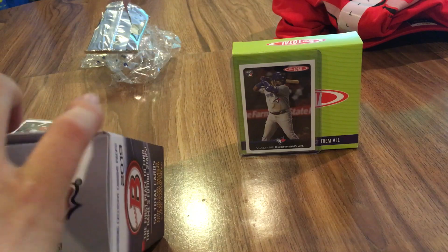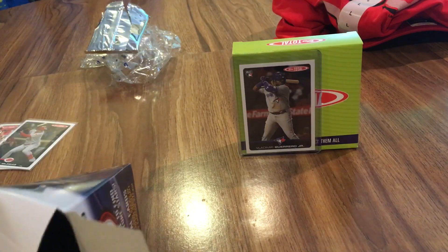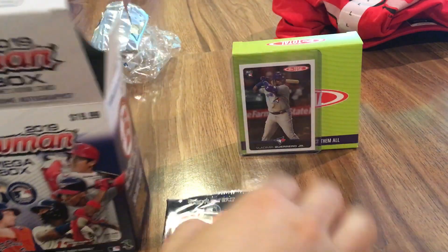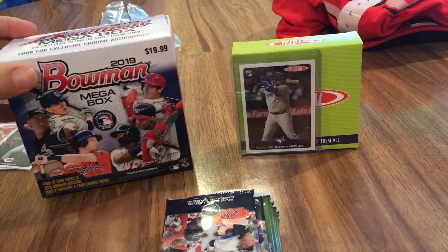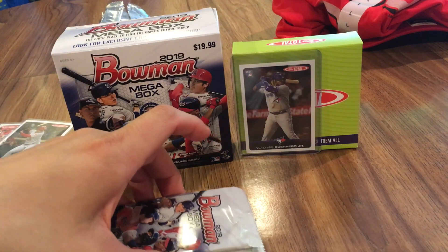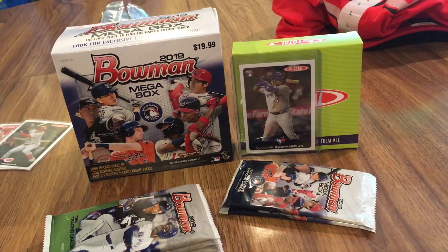So this Bowman megabox — I've seen a lot of people open them. I got them on target.com. I kind of made a big stink about them for a while because it seems like people were buying them up. That's still happening, but they are bringing more of them, making more of them, bringing them back to stores. For some reason I was not able to order them online — it said they didn't ship to my location. Then just out of nowhere one day it let me order two of them, so I think it was only two per customer. I've got some supplies here — a couple of top loaders and some soft sleeves in case we get anything big.